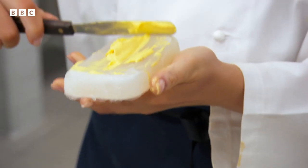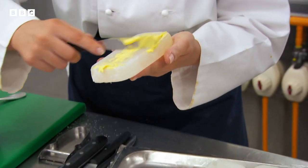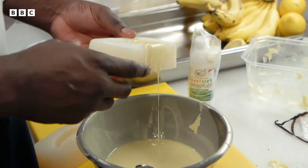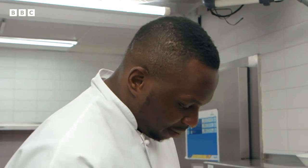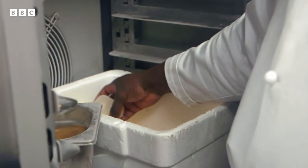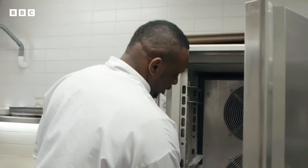This is the showstopper, innit? Making sure this little guy looks as much like a piece of corn as possible. I'm making the banana — white chocolate banana. Gonna freeze it now, see how it turns out.